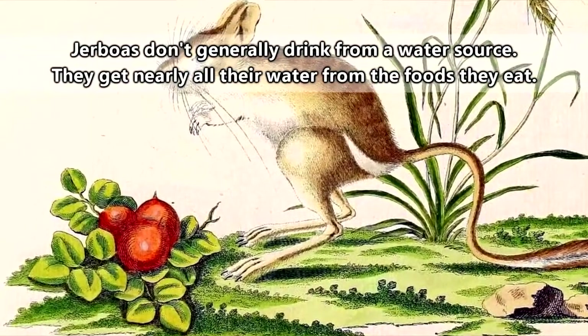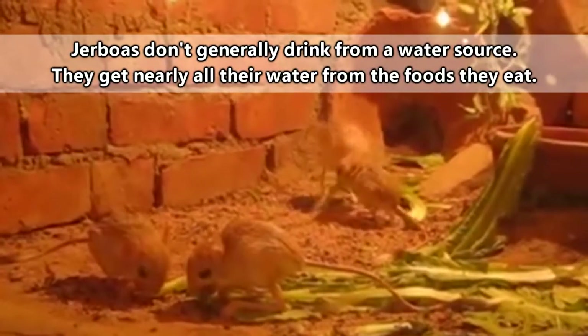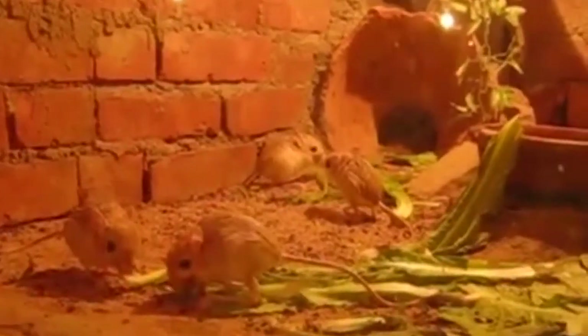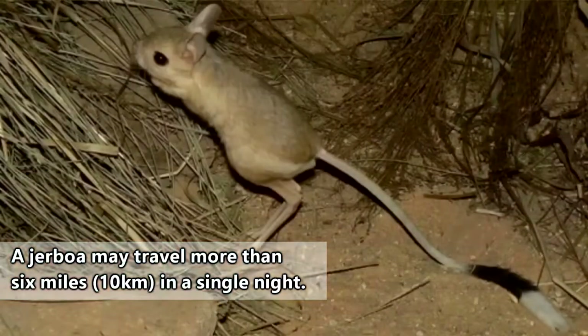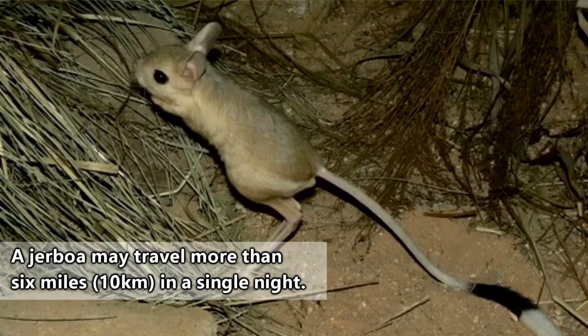Jerboas do have front legs, but those are mostly used for collecting food. The kind of food jerboas eat depends on the species — some only eat plants, others eat mostly insects, and many eat a combination of the two. Jerboas eat at night under the cover of darkness and may travel miles from their home burrow in search of food.